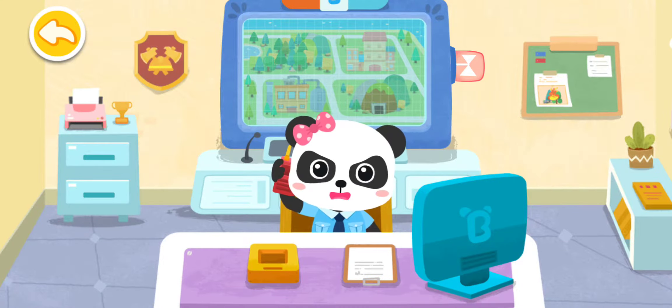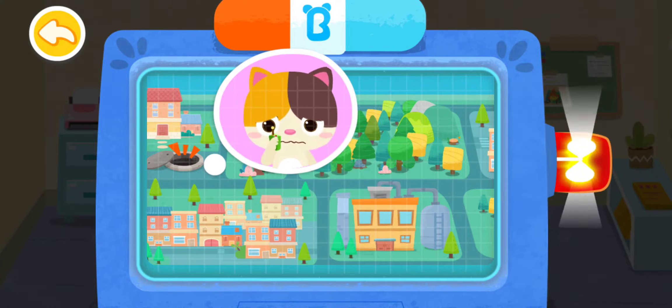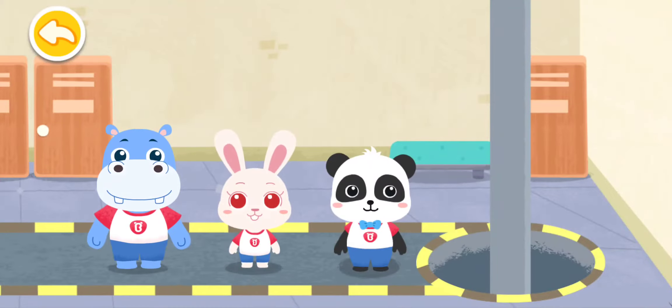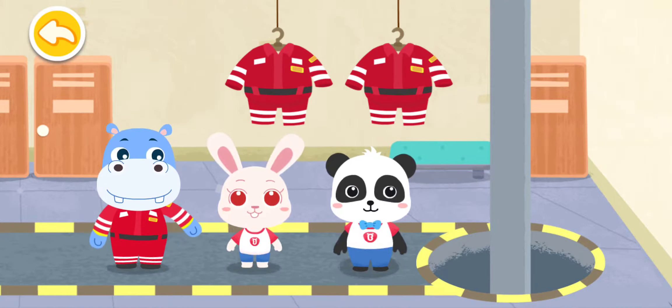Hello, this is the fire station. What is your emergency? Someone has fallen into the well. We asked the firemen for help. Don't worry. The fire rescue team will set out immediately. There is an emergency. Help us put on fireman uniform and let's get ready to set out.